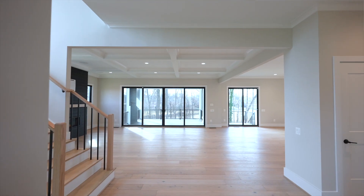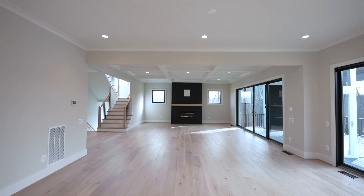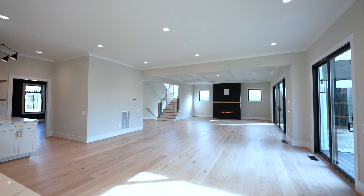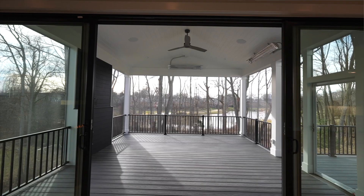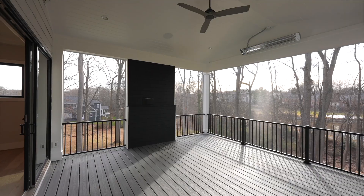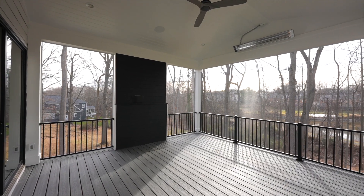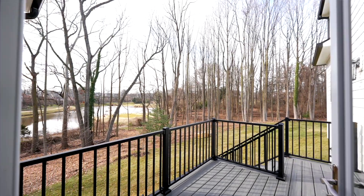In front of me is the open-concept main living space, finished with a modern fireplace surrounded by shiplap and a wooden mantle, setting the tone for cozy gatherings. You can also access the large screened porch from the main living area. The Trex deck and railing, TV wall, and heaters to extend the use all offer a great space to relax.